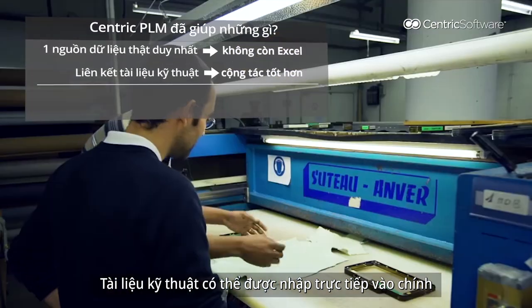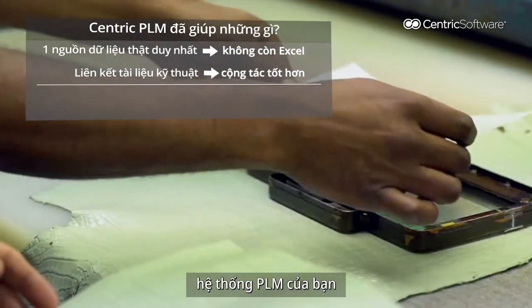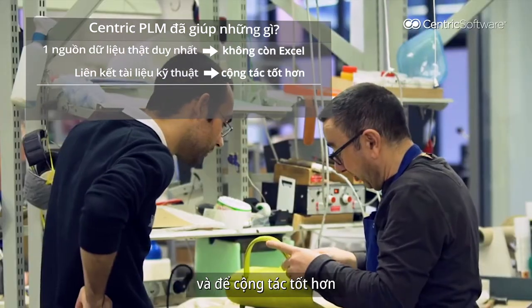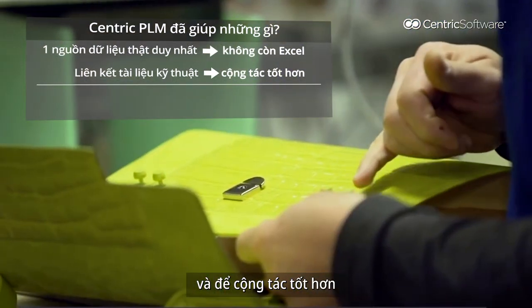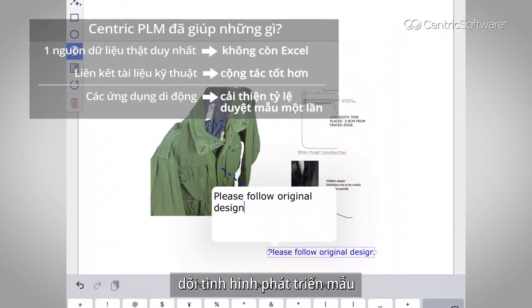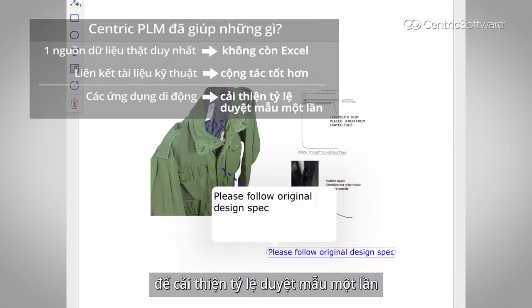TechPack can be imported directly to your own PLM in order for you to do your internal costing, marketing, negotiation, or better collaboration. We also have mobile apps to keep track of your sample status in order to improve your one-time true rate.